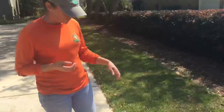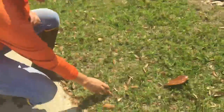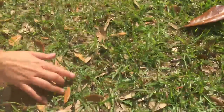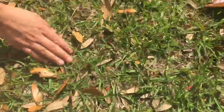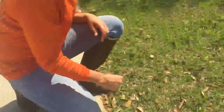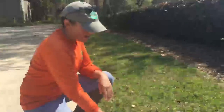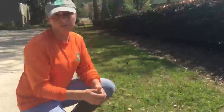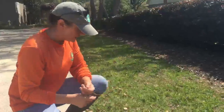Mole crickets get their name from tunneling in the soil. Here you can see this mound of dirt, and here — lots over here — which is caused from the mole cricket tunneling in the soil and pushing up dirt as it does so. Sometimes you can see actual tunnels, but we don't have any examples of that right now.